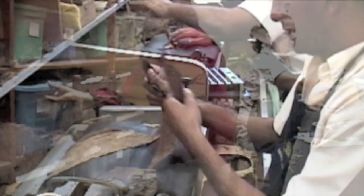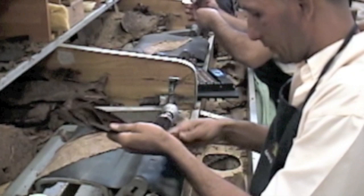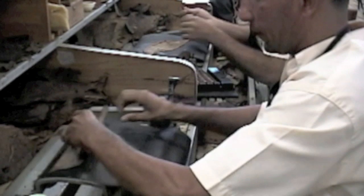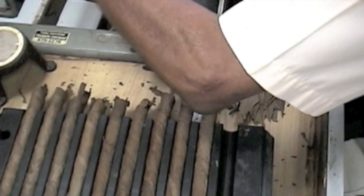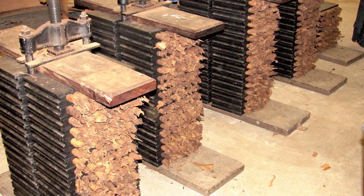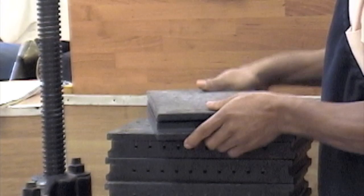The boncherros, or bunchers, follow a recipe by taking a prescribed number of leaves from different tobacco types and rolling them into a binder leaf. To improve quality, many factories employ a Lieberman machine, which helps the boncherro roll a more consistent bunch. After bunching, the cigars are placed into a mold. Factories in the Dominican Republic almost universally use plastic molds, which improve quality because unlike wooden molds they do not swell, shrink, or break, and they create a uniform bunch. The molds are then placed into a press, which compresses the bunch so it maintains its shape. At prescribed time intervals, a worker opens the mold and gives each cigar a quarter turn, which prevents the hard edges of the mold from creating a seam along the side of the cigar.